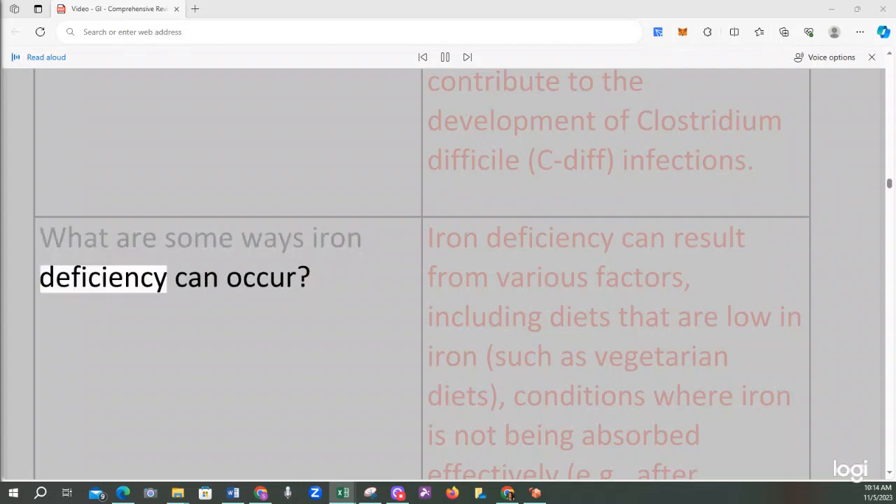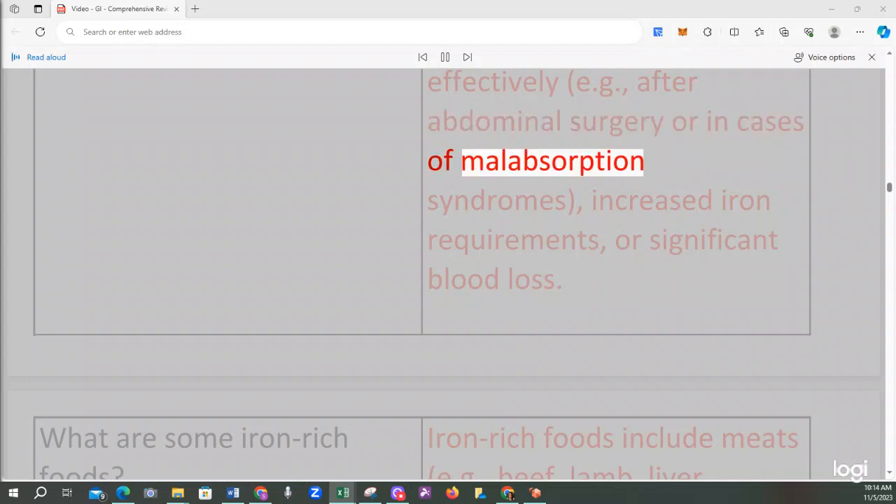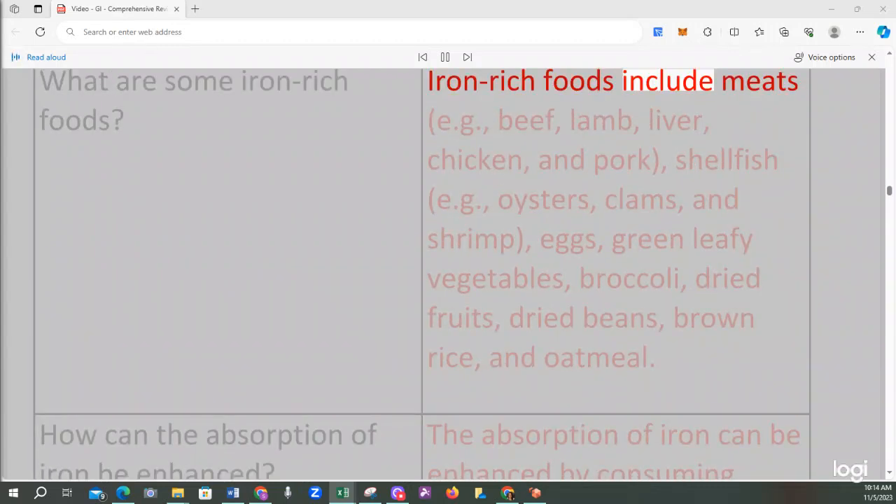Iron deficiency can result from diets low in iron such as vegetarian diets, conditions where iron is not being absorbed effectively (e.g., after abdominal surgery or malabsorption syndromes), increased iron requirements, or significant blood loss. Iron-rich foods include meats (beef, lamb, liver, chicken, pork), shellfish (oysters, clams, shrimp), eggs, green leafy vegetables, broccoli, dried fruits, dried beans, brown rice, and oatmeal.